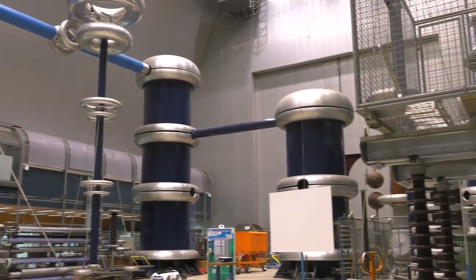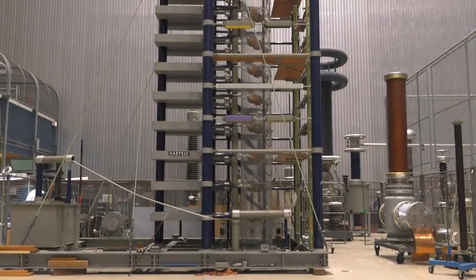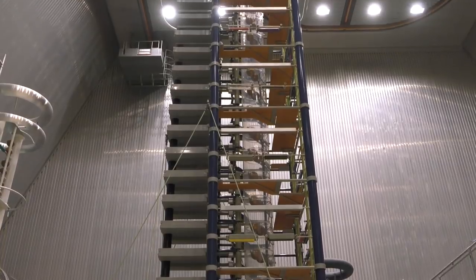Did you know that TU Delft has a huge high voltage lab? The lab is equipped to perform full-scale voltage testing, which looks quite shocking.